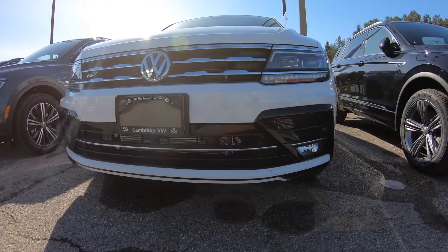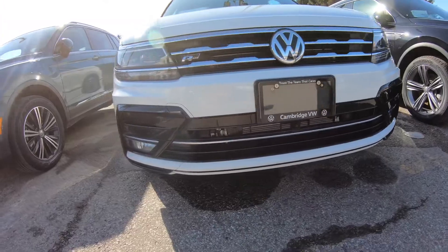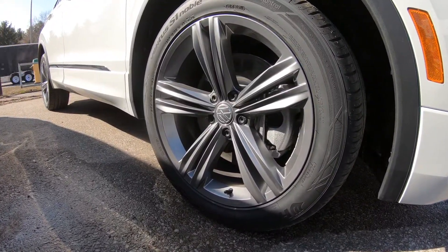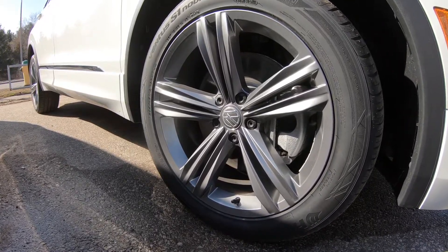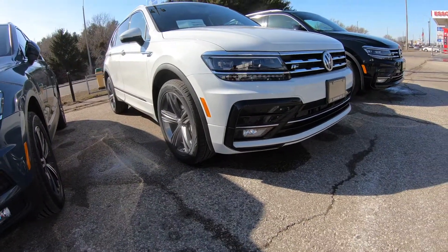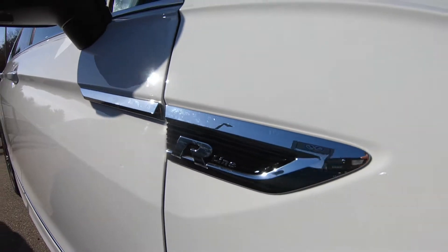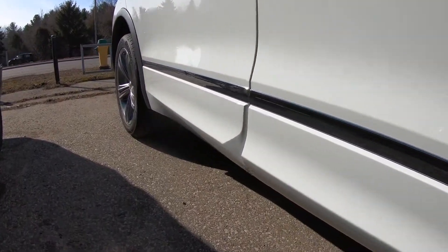And here we have it, the R-line. R-line exterior design features our 19-inch Trenton alloy wheels. Our R-line package includes front and rear lower bumpers, as well as rocker panels that are colour matched to the entire car.